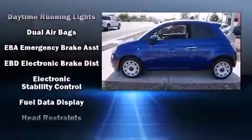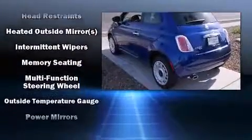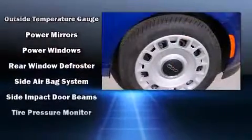Front and side impact airbags, traction control, brake assist, anti-whiplash front head restraints, ignition disabling, and four-wheel disc brakes with ABS.